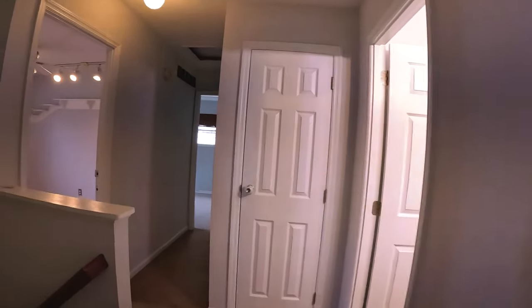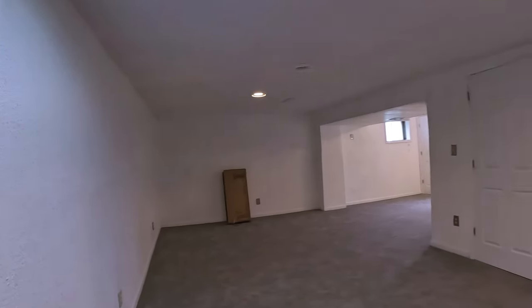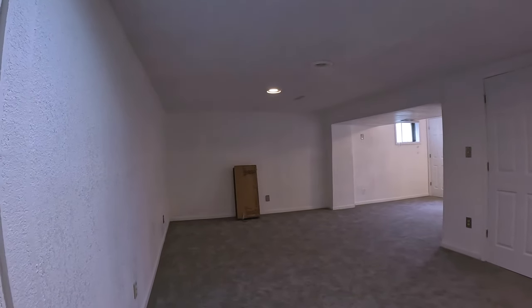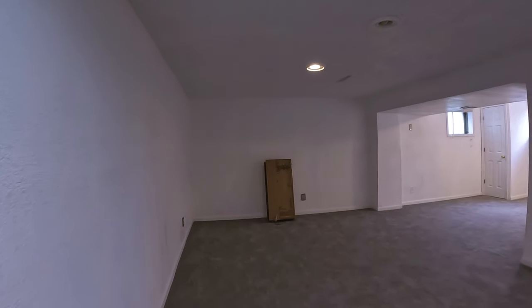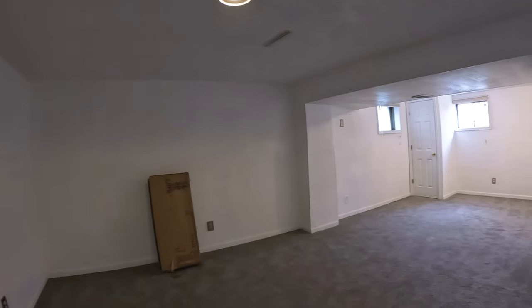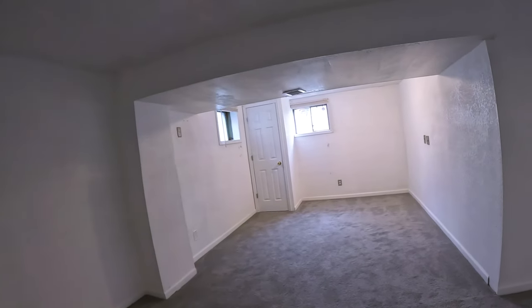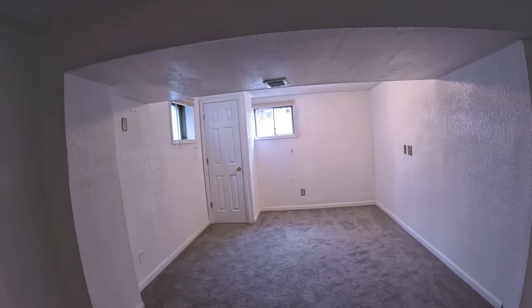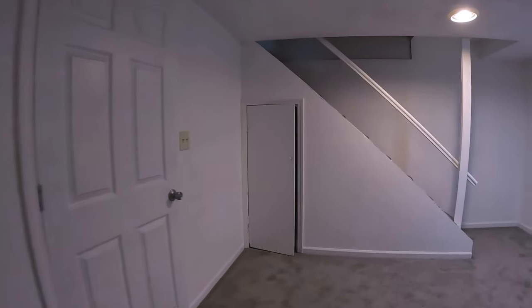Into the master — decent enough size, slightly newer carpet, makeup counter, walk-in closet, and a bathroom with single vanity and tub and shower. Let's go downstairs and see what the basement has to offer. It was recently painted and carpeted. There's a good-sized room for movies, games, or whatever. There's an alcove for a workout room, kids' playroom, or office, plus storage under the stairs.